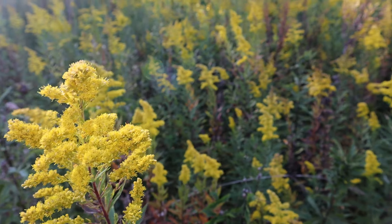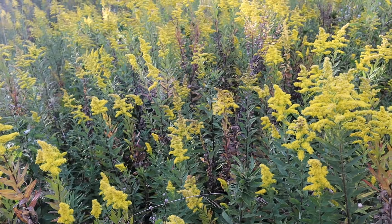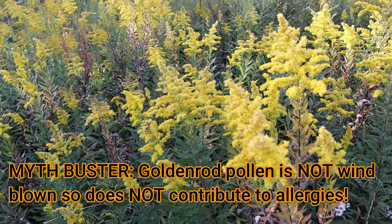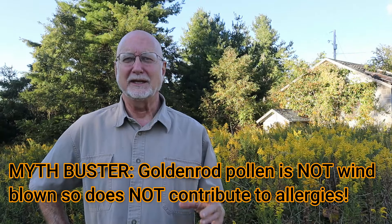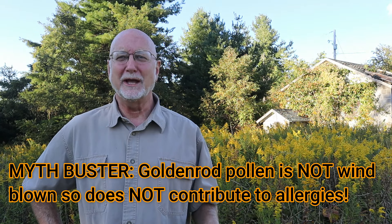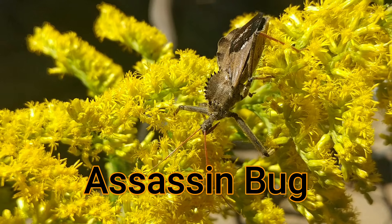Goldenrod is a prolific producer of nectar — and not windblown pollen, but sticky pollen that's picked up by insects. It's here that all sorts of insects congregate, many of them to collect nectar, but others to feed on, attack, and eat the nectar feeders.